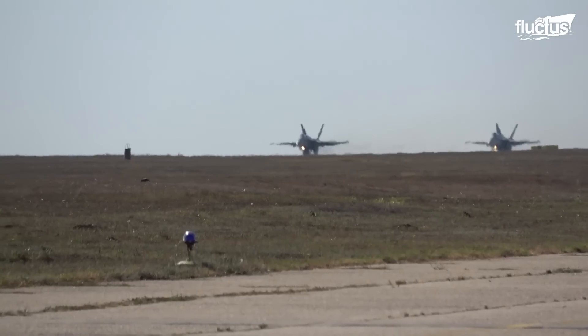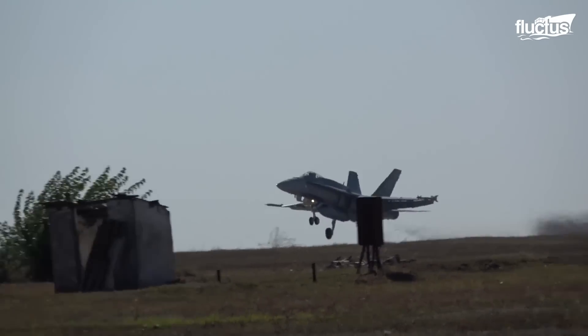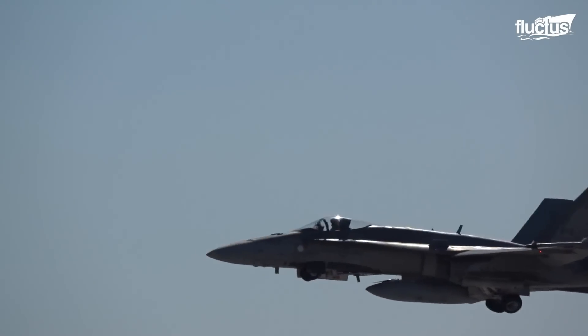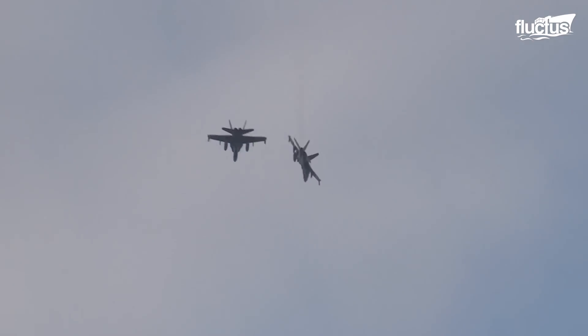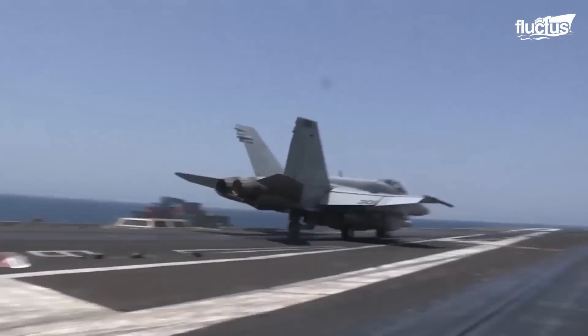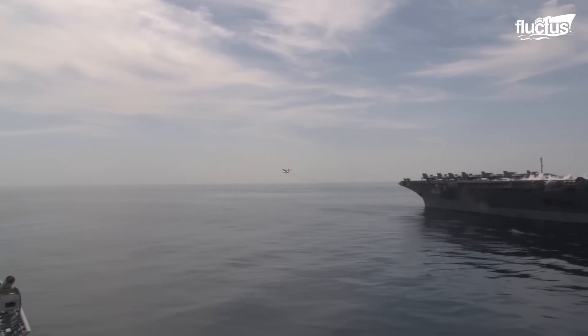It also can operate on runways that are shorter, narrower, and more hazardous mission locations where larger planes would have trouble. Its small size-to-capability ratio is also why it's so popular on Navy aircraft carriers.